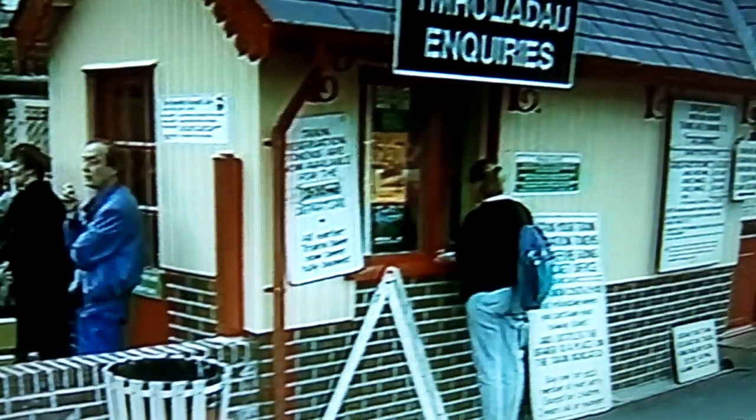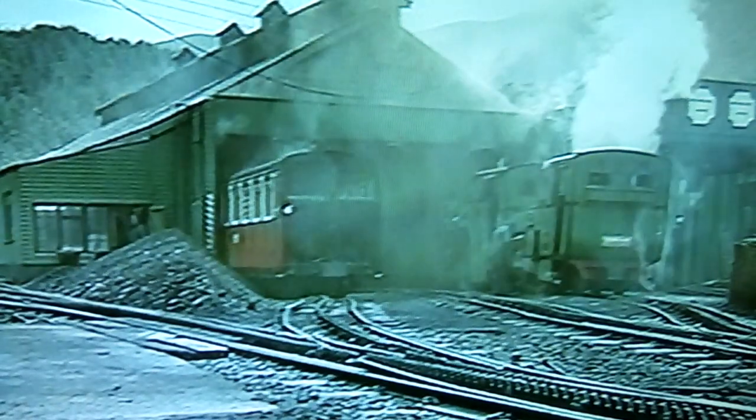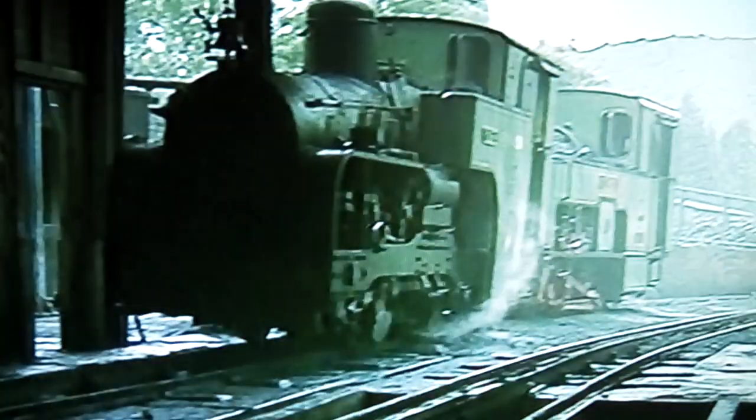Rising to over three and a half thousand feet, Snowdon has attracted generations of visitors. Once the only way to the top was the hard way on foot. But the Victorian love for adventure and railway building resulted in the formation of the Snowdon Mountain Tram Road and Hotels Company, and since 1896 the only rack and pinion railway in Great Britain has transported people in comfort and safety from the shores of Lake Padarn to the barren heights of Snowdon itself.